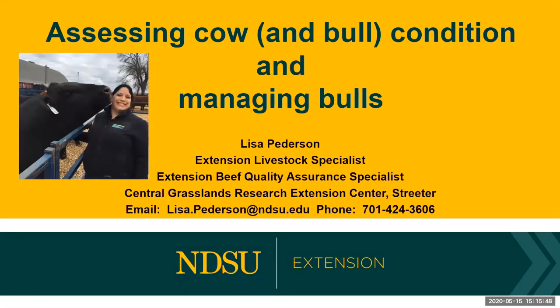Today we are going to talk about assessing cow and bull condition and managing bulls as we head into the breeding season. My name is Lisa Peterson. I'm Extension Livestock Specialist and Extension Beef Quality Assurance Specialist with the NDSU Central Grasslands Research Extension Center near Streeter.